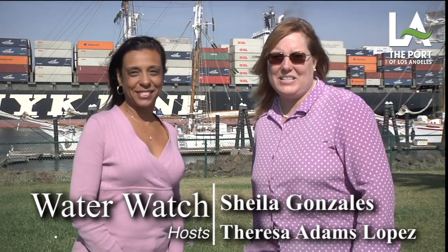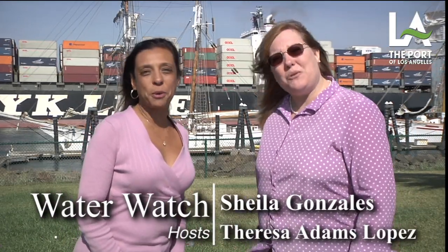Hi, I'm Sheila Gonzalez. And I'm Teresa Adams-Lopez. Welcome to Water Watch!